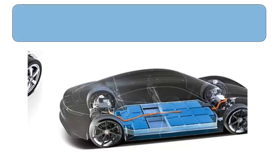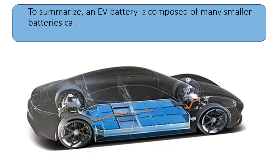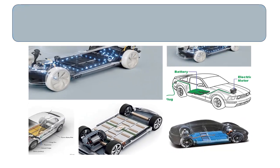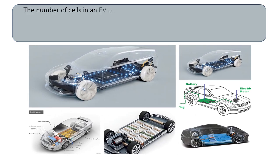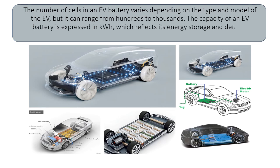To summarize, an EV battery is composed of many smaller batteries called cells, which are grouped into modules and then into a battery pack. The number of cells in an EV battery varies depending on the type and model of the EV, but it can range from hundreds to thousands. The capacity of an EV battery is expressed in kWh, which reflects its energy storage and delivery potential.